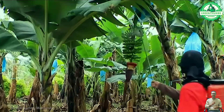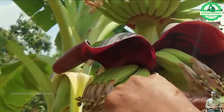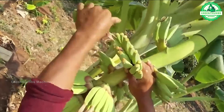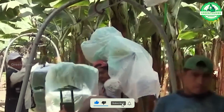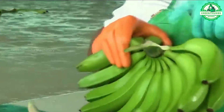Banana harvesting involves cutting down the bunches. After sorting based on size, quality, and ripeness, bananas may undergo washing and packaging before being transported. Timing is crucial to ensure optimal ripeness and quality, as bananas continue to ripen after harvest.